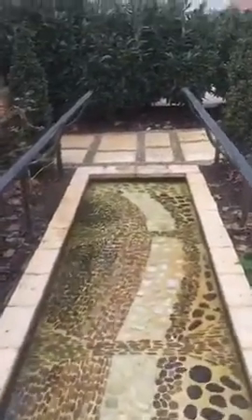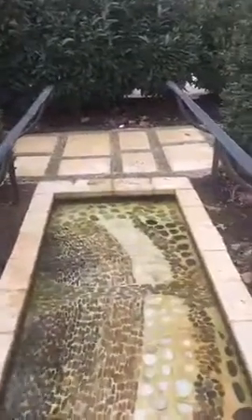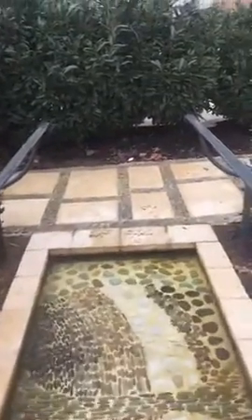Pretty awesome, especially since it's snowing outside. It's pretty amazing.